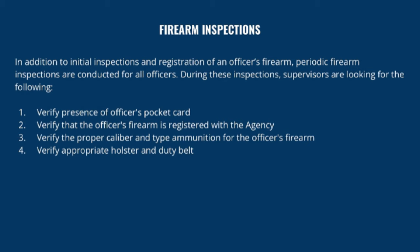During inspections, supervisors verify the presence of the officer's handgun permit or applicable local license, that the officer's firearm is registered with the agency, the proper caliber and type of ammunition, and the appropriate holster and duty belt. Inspections have found officers carrying BB guns or real guns with no ammunition. As an operator you need to inspect your officers' handguns, and as an officer you should expect your company to inspect your handgun to verify its functionality and that you are properly maintaining it.